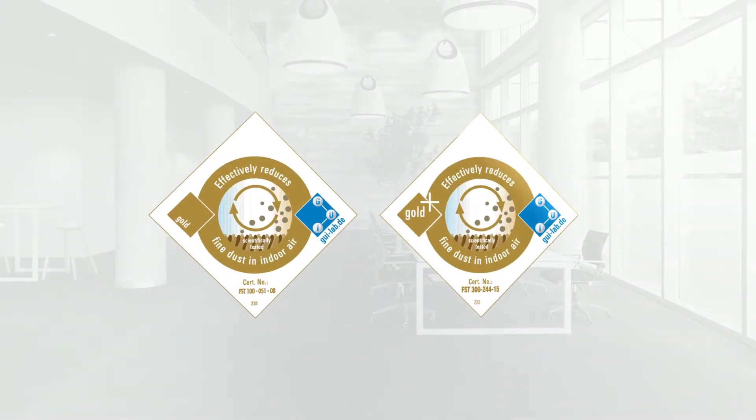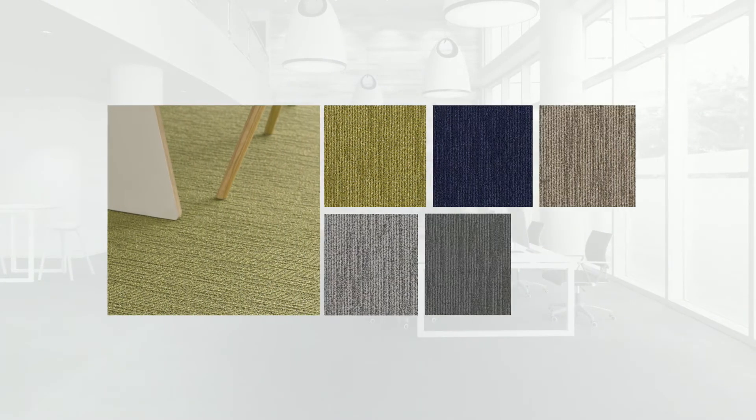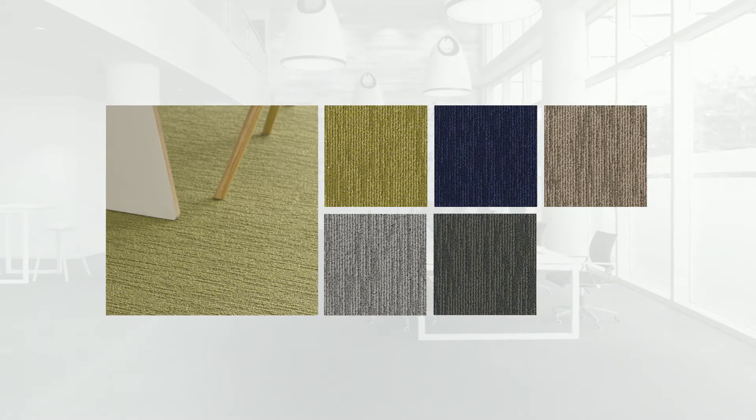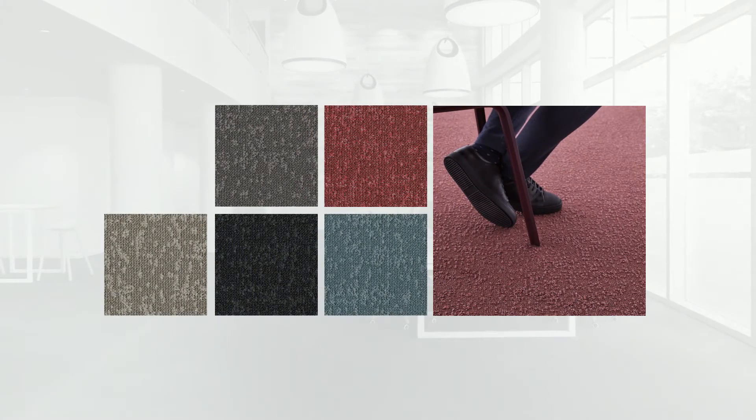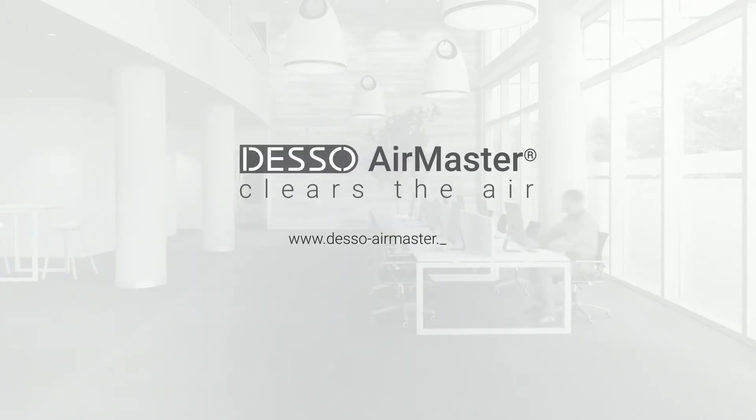Awarded by the world's leading institute for air quality, you can be assured AirMaster will help you create a more productive space for business. Want to experience our wide range of designs and colours and find out how you can clear the air? Visit dessoairmaster.com.